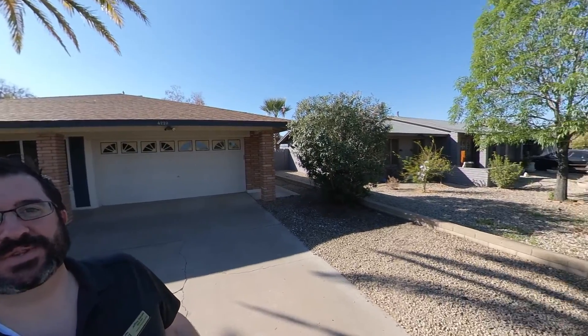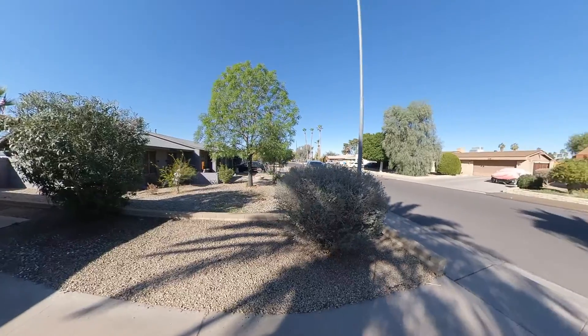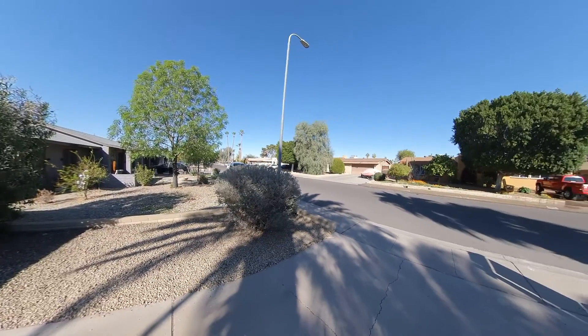Hello, good morning. Jeffrey Daniels, Realtor with Century 21 Arizona Foothills here in Phoenix, doing a video tour for one of my out-of-state clients.